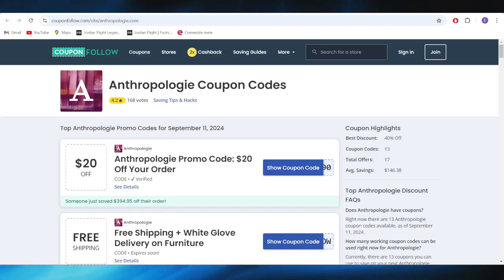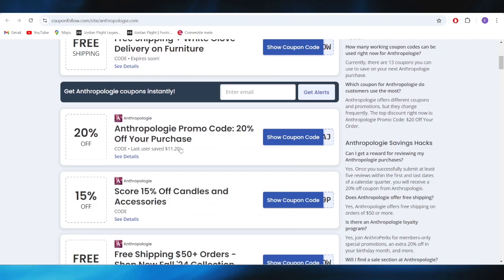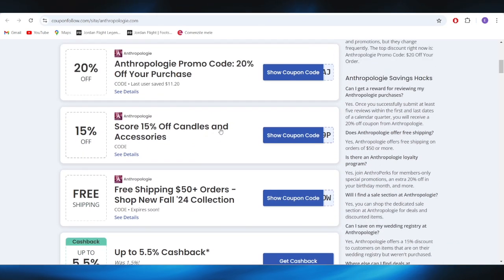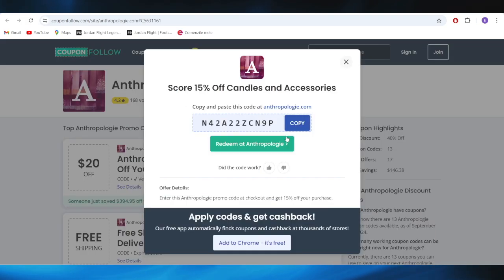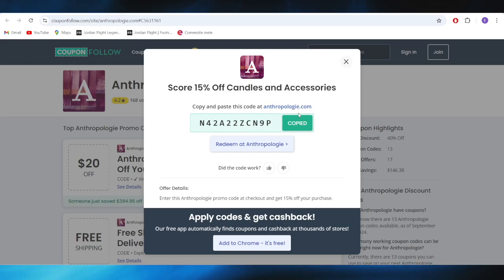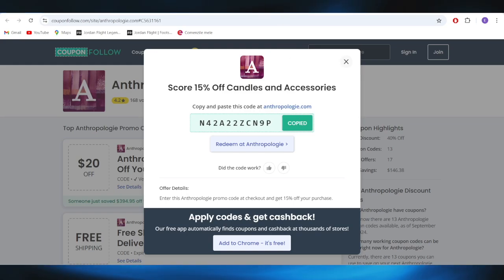Go to this website called couponfollow.com and, as you can see, we'll have a list of promo codes we can use to get a discount. For example, if you want to get 15% off candles and accessories, all you need to do is select 'Show Coupon Code' right here. You can copy this promo code and apply it on your next purchase to get that 15% discount.